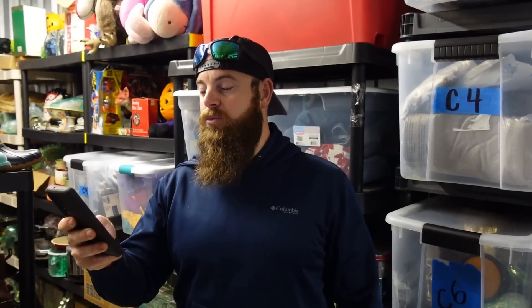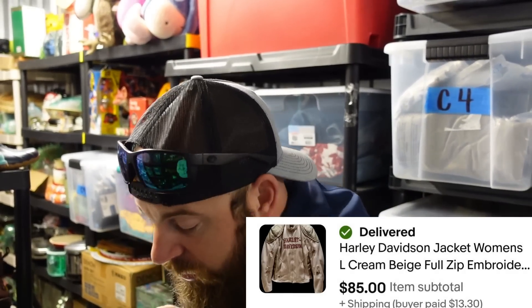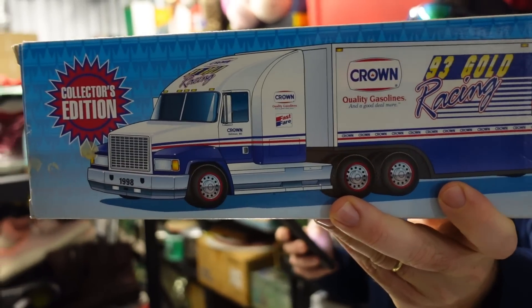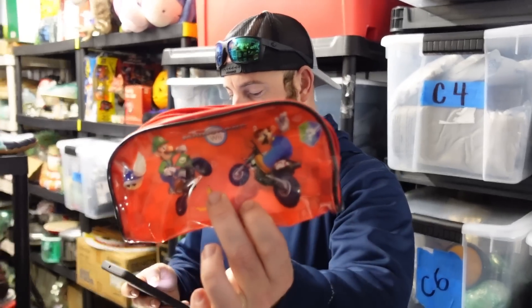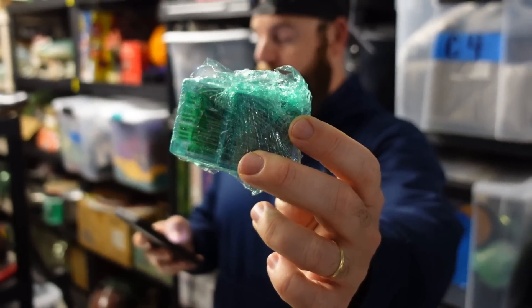We sold a Harley-Davidson women's cream beige full zip embroidered jacket for $85 plus shipping — that's at the house. We sold a toy truck — an 18-wheeler Crown 1998 racing carrier — for $8 plus shipping. We also sold a lot of these on Whatnot; they seem to be popular with a lot of people bidding, going for about $8–$12 depending. We sold a Mario item and some PlayStation memory cards for $16.50 combined.